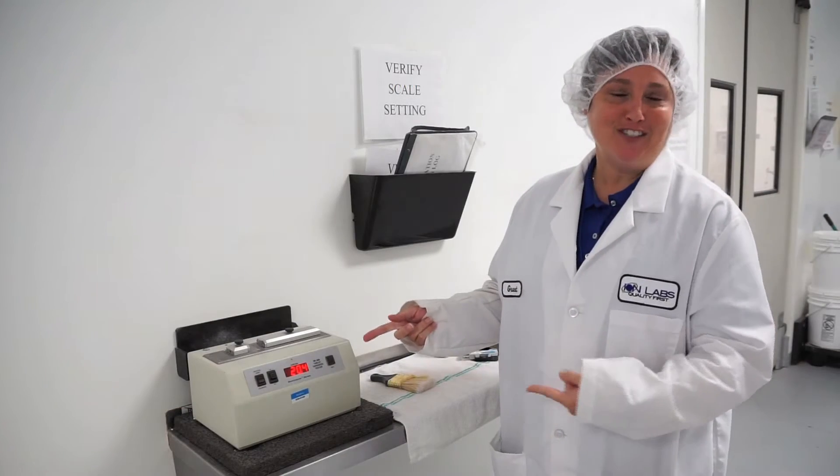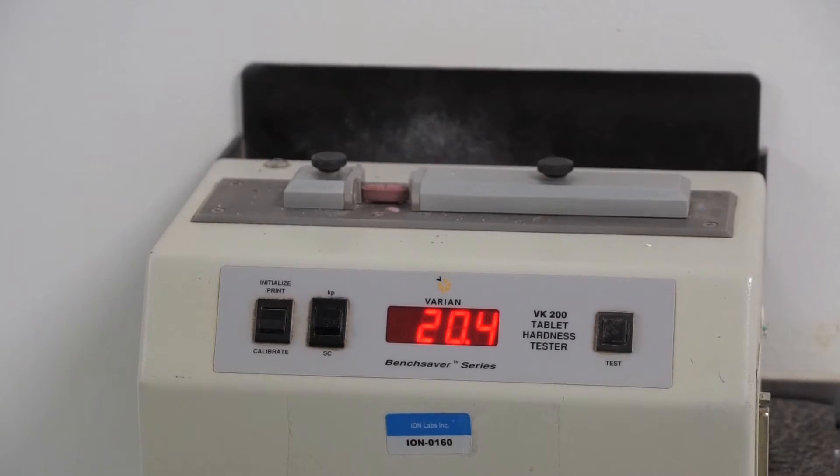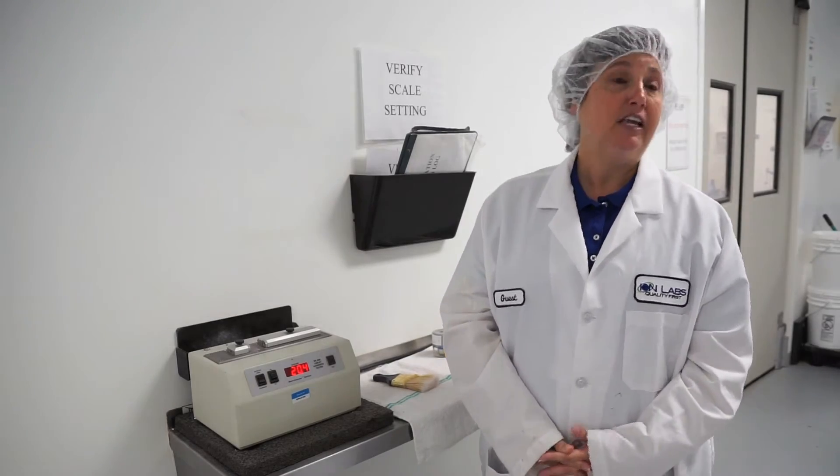This tablet hardness tester is a great example of having to bring the sample to the instrument for analysis. Using modular spectroscopy, we can actually bring the instrument to the sample, which enables us to do more real-time analysis in situ.